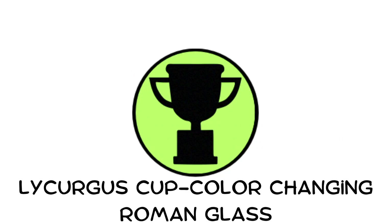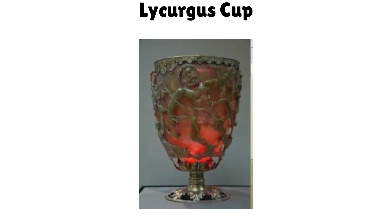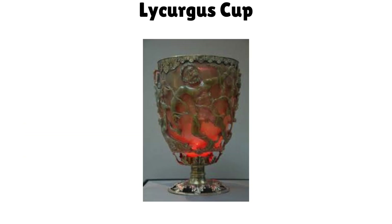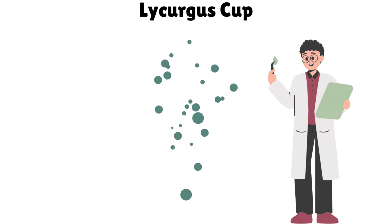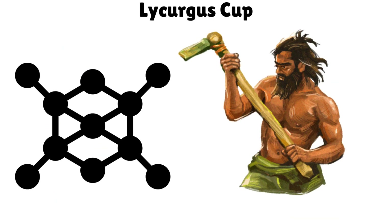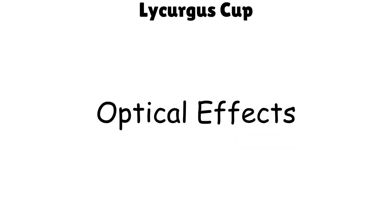The Lycurgus Cup — color-changing Roman glass. This 4th-century Roman cup changes color when light passes through it: green in normal light, red when lit from behind. Scientists discovered it contains nano-sized particles of gold and silver — nanotechnology in ancient Rome. Whether intentional or accidental, it shows a surprising understanding of optical effects.